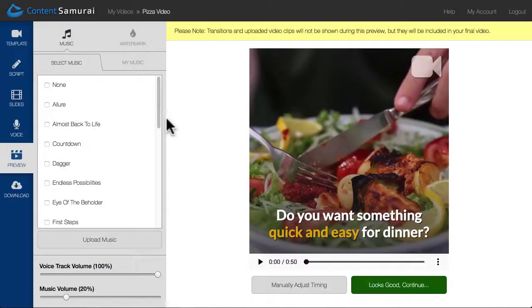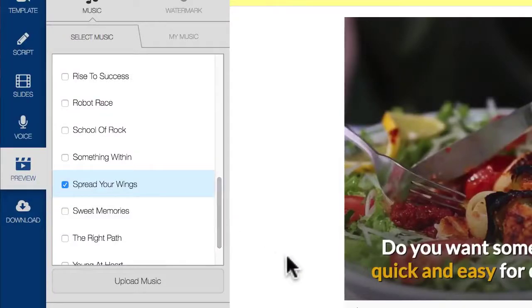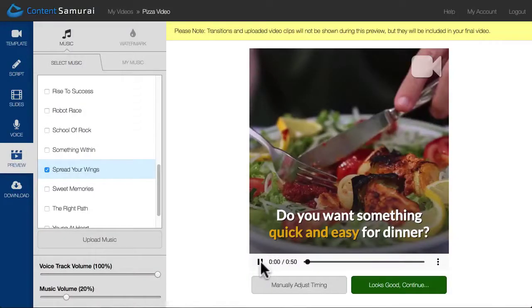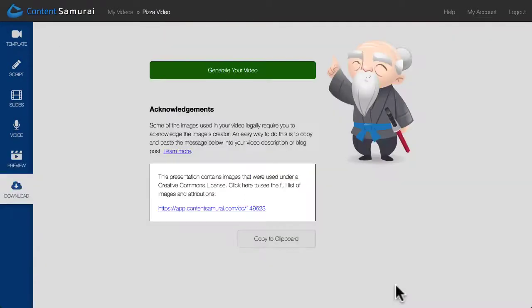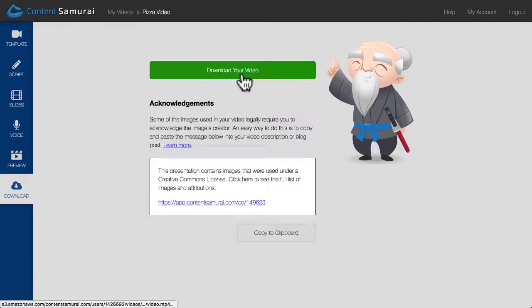And here I am on the preview screen. Content Samurai has already chosen a background music track for me, so I can now simply preview my video. When I'm happy, I can click the Looks Good Continue button. And finally, all I have to do is click Generate and download.